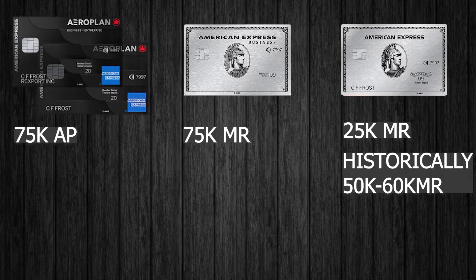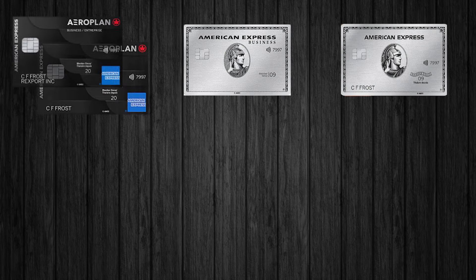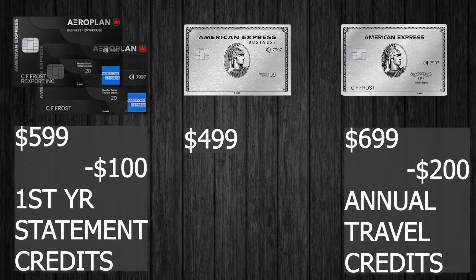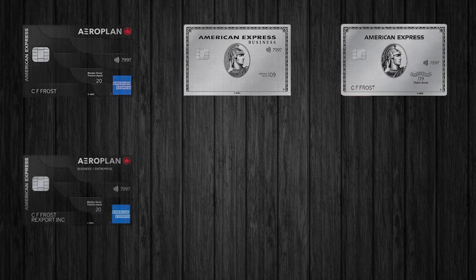Historically, the personal Platinum would be anywhere from around 50k to 60k MR points — still not as high, but pretty competitive on the Canadian market. At the time of recording, the business Platinum and both Aeroplan Reserves take victory on sign-up bonuses, though these offers do change. As for annual fees, all of these cards have a net annual fee of $500, being some of the most premium credit cards on the market. In the second year, the Aeroplan Reserve goes up to $600.